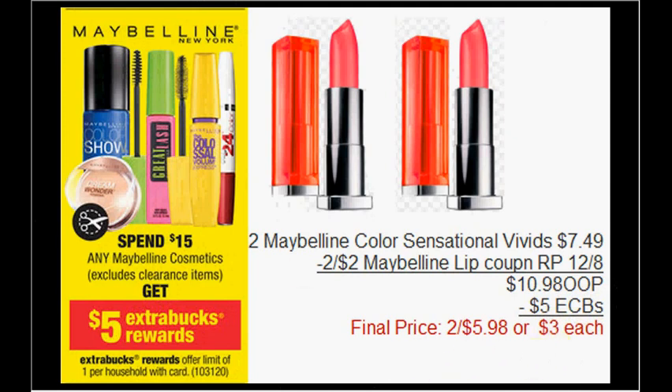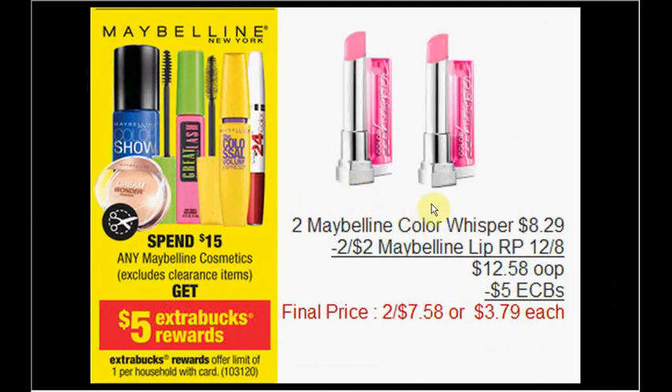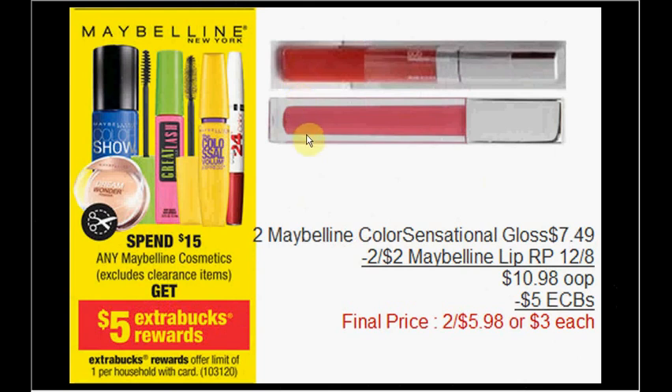You can get two Maybelline Color Whispers — they're $8.29, so a little more. Use two of those $2 off coupons, pay $12.58 out of pocket, get $5 ExtraCare Bucks — like getting them for $3.79 each. Or get two Maybelline Color Sensational glosses at $7.49 — use two coupons, pay $10.98, receive $5 ExtraCare Bucks — like getting them for $3 each.